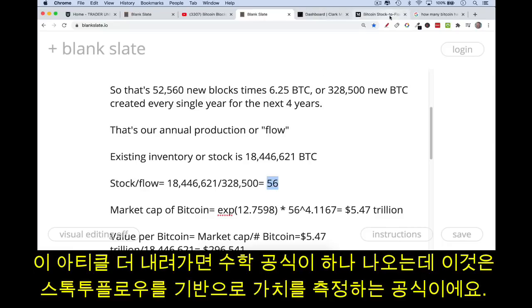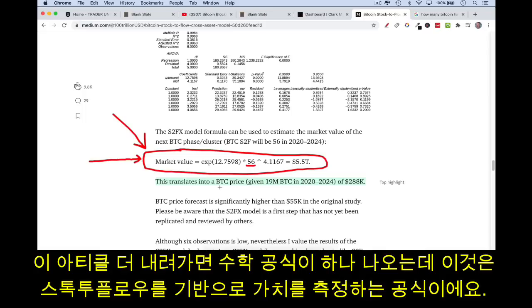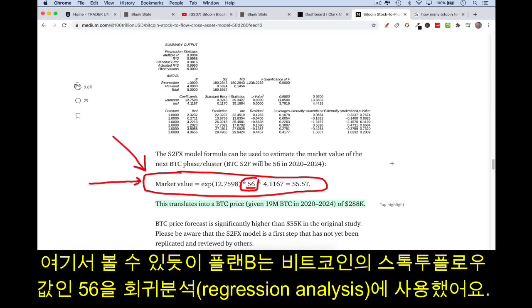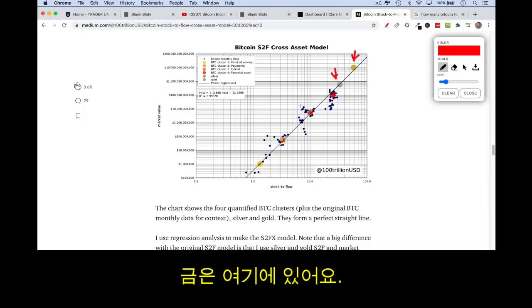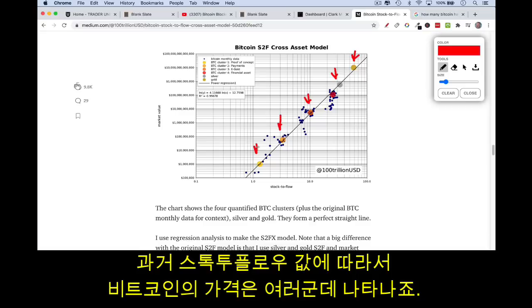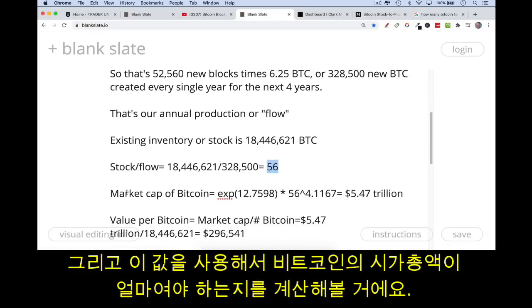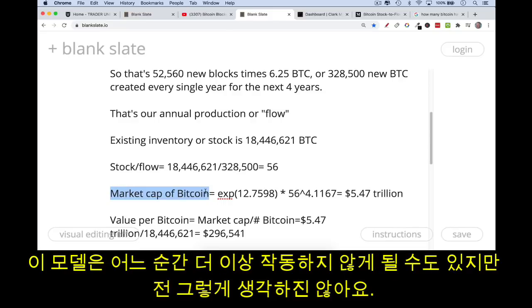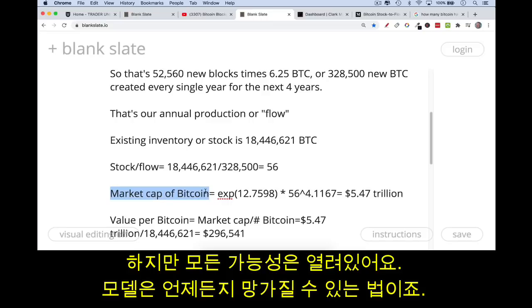I'm going to use a formula further down in Plan B's paper to calculate the market value of something based on its stock-to-flow. He uses 56 as the stock-to-flow number, derived from a regression analysis. You can see various assets plotted on the chart: silver is here, gold is here, and then Bitcoin at various previous stock-to-flow values. We calculate Bitcoin's stock-to-flow as approximately 56 and use it to calculate what the market cap should be if Plan B's model holds — which is a big if, but it's been a very good predictor so far.